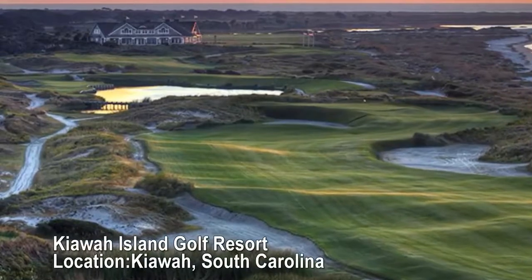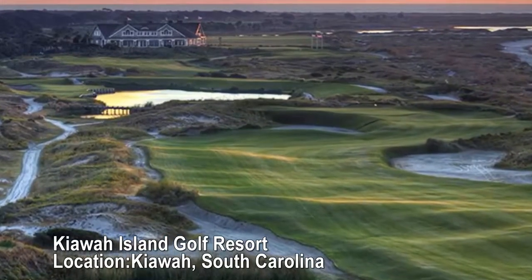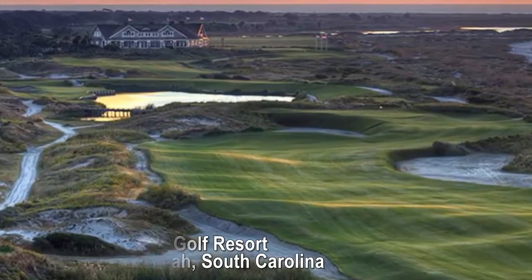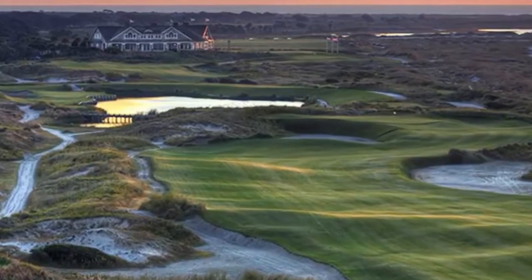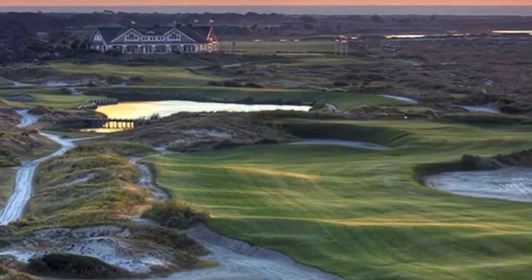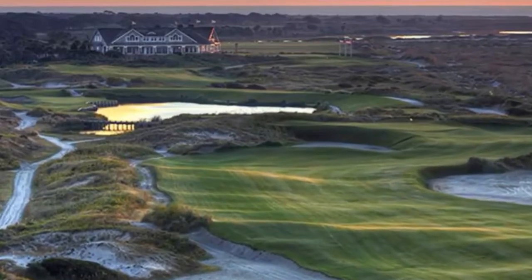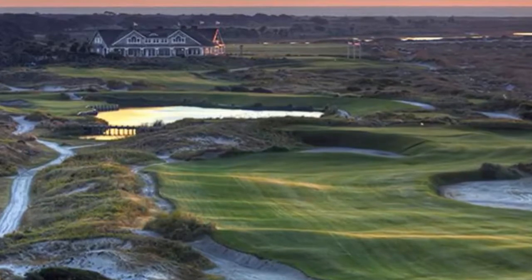Kiowa Island Golf Resort, Kiowa, South Carolina. 24 courts. The 10,000-acre Kiowa Island boasts not only exceptional golf courses, but also two complete tennis complexes. It's highly ranked by thousands of tennis players, and was even voted as the number one tennis resort in the world by Tennis Resorts Online.